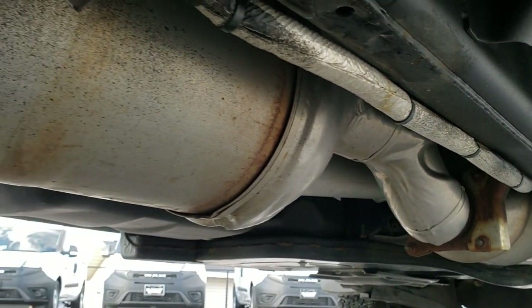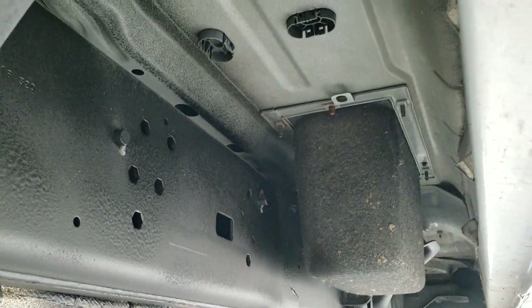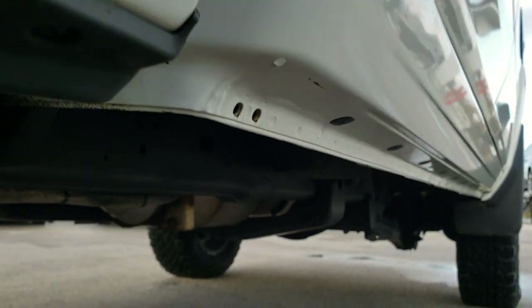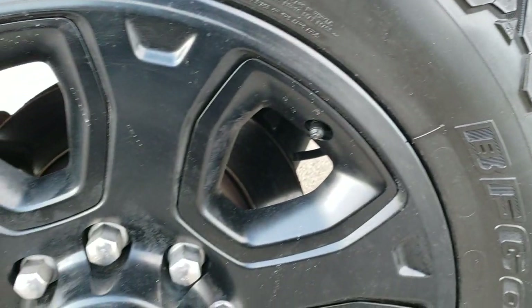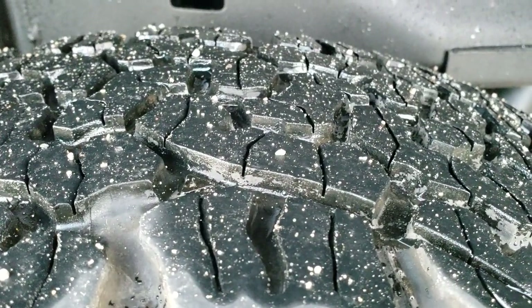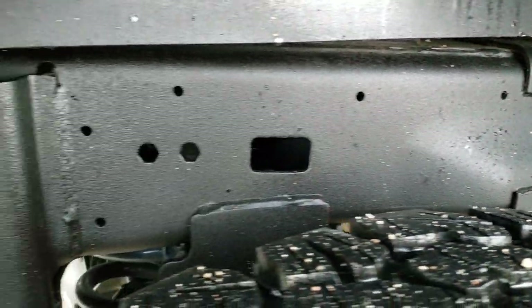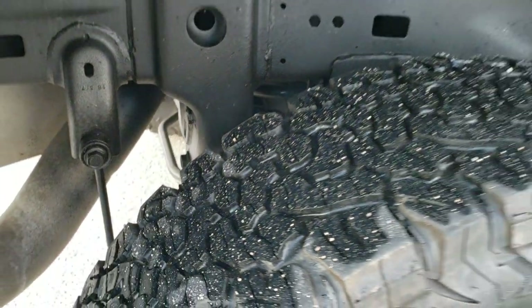Frame and underbody is very, very clean. It has all the remaining factory exhaust, so it hasn't been messed with in any way, shape or form, and that frame and underbody is looking really, really good. The back rim is in excellent shape as well — no scuffs or scrapes. The back tires have right around the same tread as the front tires. You can see the frame and underbody looks real good under here, and it does have that coil spring rear suspension.